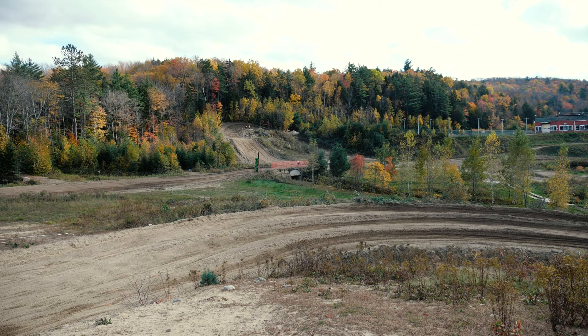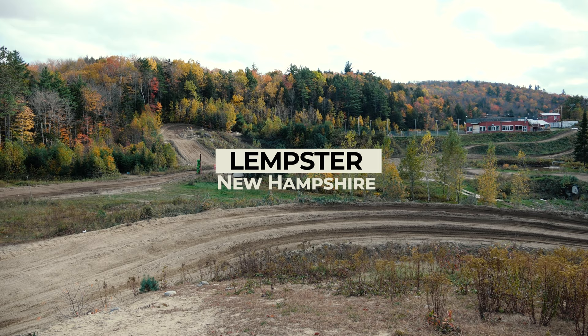We are at New Hampshire MX. This is the track review. It's a public track in Lempster, New Hampshire — something like that. It's a couple hours from me, but worth the drive. All interstate, which was nice.